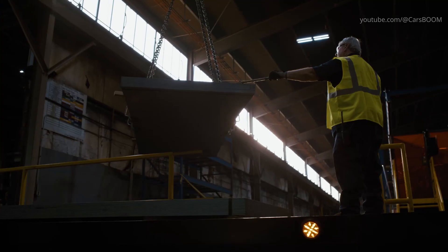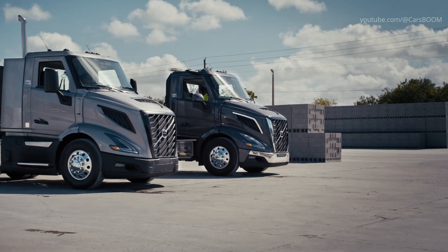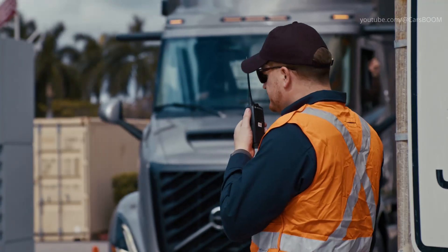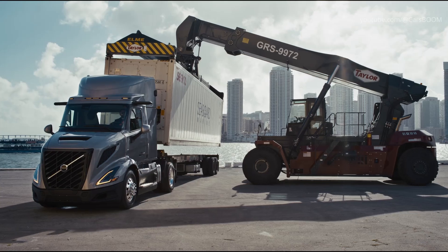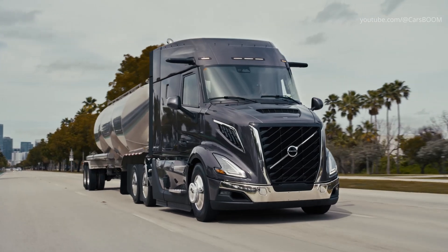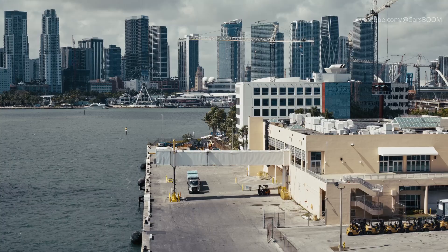Safety is the Volvo VNR's top priority. We've taken the integration and effectiveness of our proprietary active safety systems to a whole new level. Our solutions help drivers avoid accidents, reduce injury risk, and make the road safer for all. Greater visibility gives drivers more time to react, reducing the risk of collision.